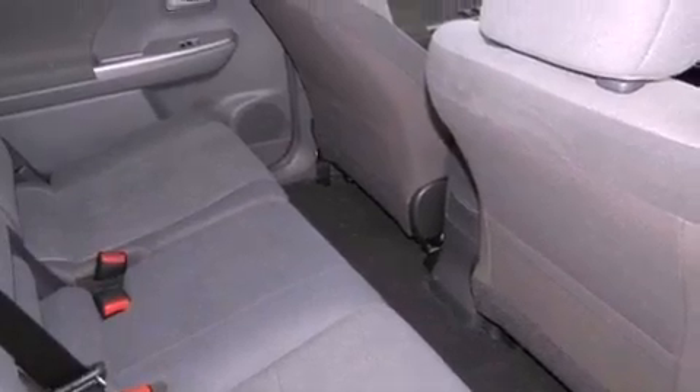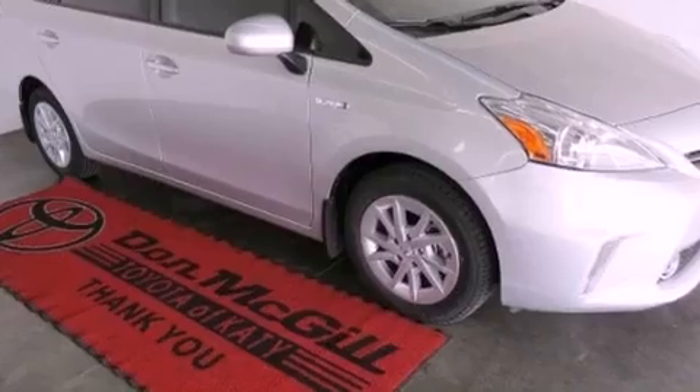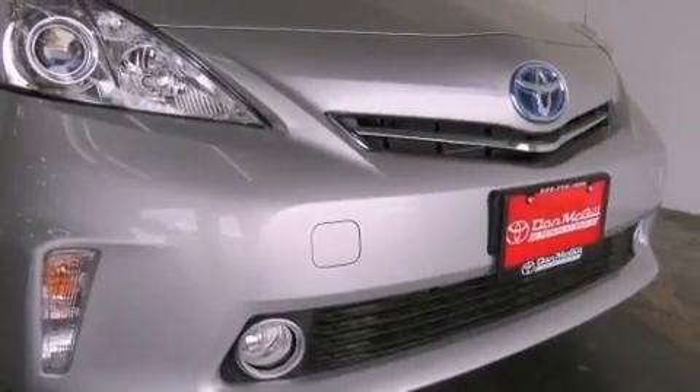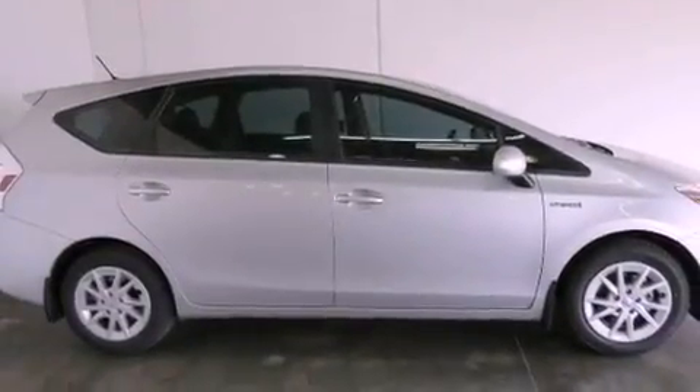Also included are an anti-lock braking system, side impact airbags, and a push-button ignition. The Homelink transceiver can be programmed to use the same frequency as your remote opening devices, such as the garage door, the entry gate, or even the living room lights, enabling you to control them right from the driver's seat.